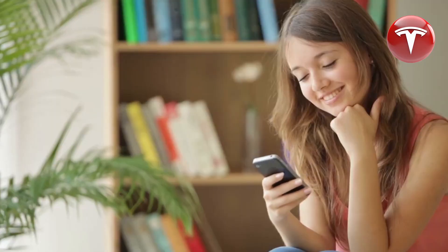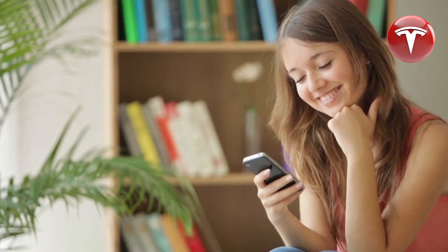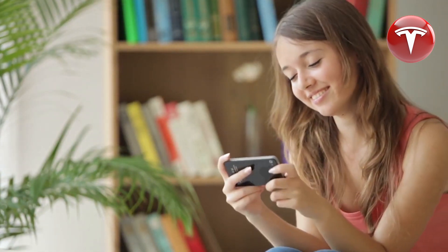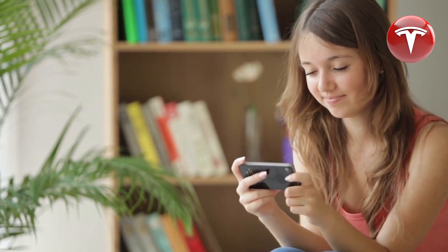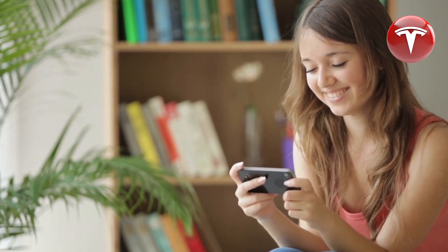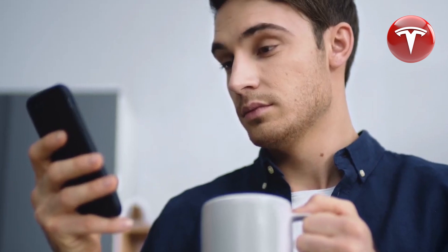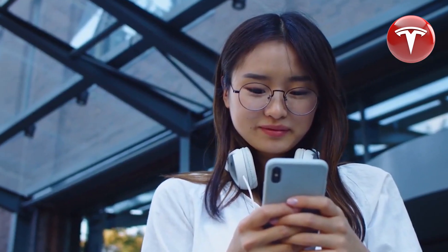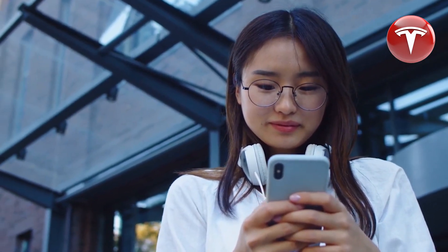Inside the Tesla tiny house, you'll find a design studio that enables visitors to craft their own solar power system for their homes using a screen interface. All the lighting and electronics are powered by solar energy, and everything can be managed and monitored through a dedicated Tesla app. The interior is deliberately minimal and serves more as a showcase for Tesla products rather than a fully furnished home.